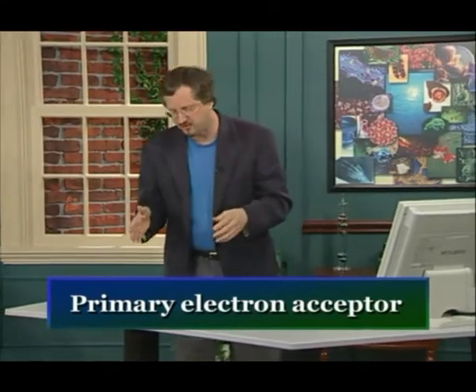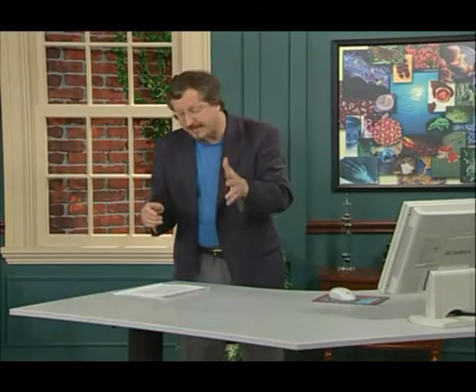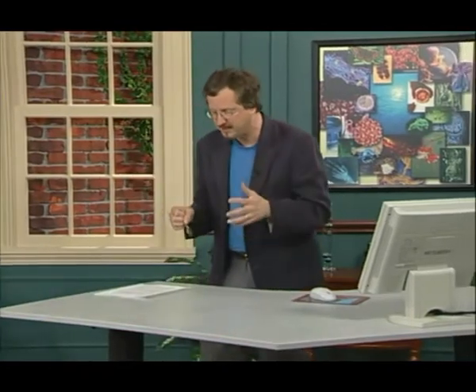Now in today's lecture, we're going to continue our discussion of photosynthesis, the process by which green plants and other photosynthetic organisms make sugar out of sunlight. Before we go on, I want to briefly remind you what's at stake here — what the point of this whole process is.